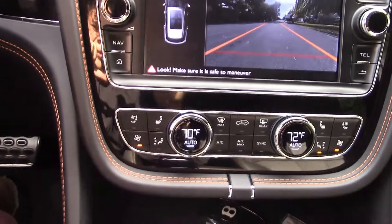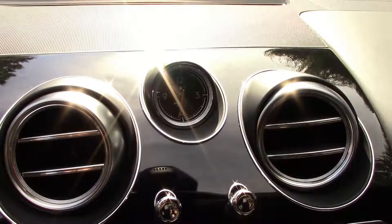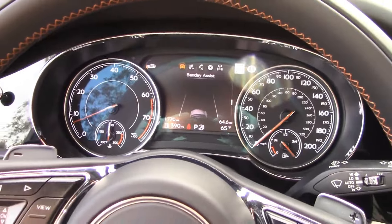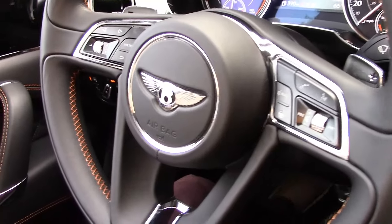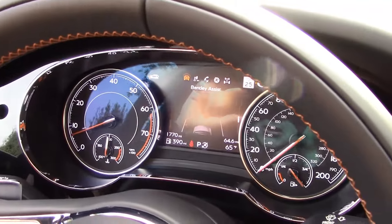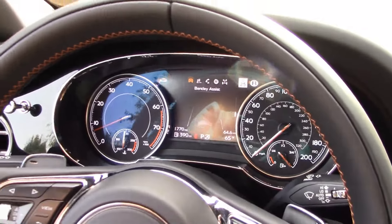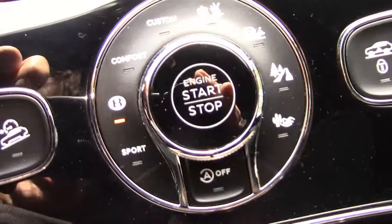And the infotainment screen, dual zone climate control of course, a little Bentley analog clock, and the gauges — simple, straightforward, and very sporting, because of course Bentley does have a motorsports history. Very famous, dating back to really the turn of the century. So there's so much tradition with Bentley, and that tradition is not only luxury like it is today, but also speed.